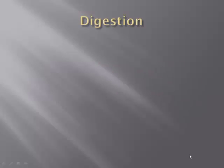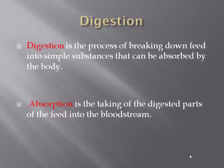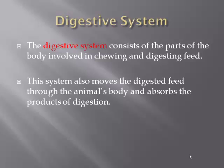Monogastric versus ruminant digestion. Digestion is the process of breaking down feed into simple substances that can be absorbed by the body. Absorption is the taking of the digestive parts of the feed and absorbing it into the bloodstream so it can be used by the body. The digestive system consists of parts of the body involved in chewing and digesting feed, and it also moves the digested feed through the animal's body and absorbs the products of digestion.